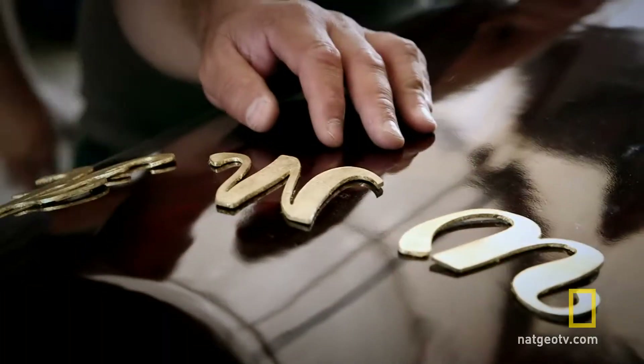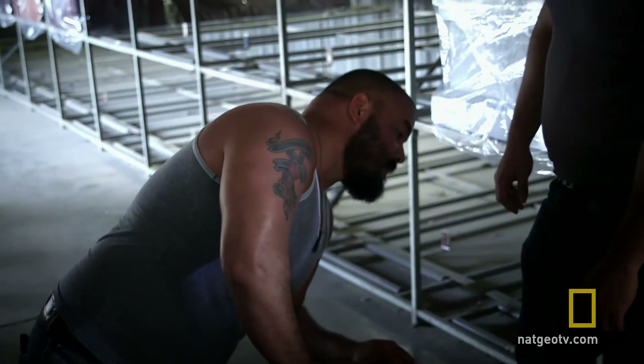Whoa. Check out these letters. This is weird. Why does this one casket have customized letters on it? Whatever the reason is, it looks like they're made of gold, and that's why I'm here. If these are solid gold, this is a score right here.